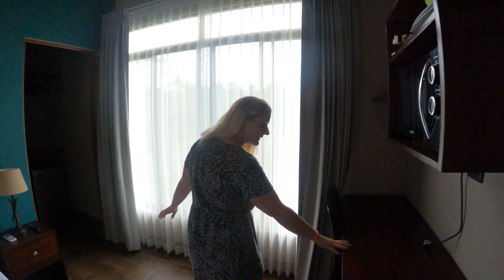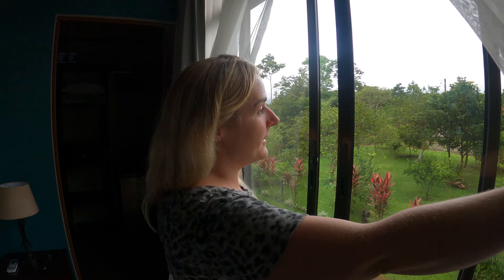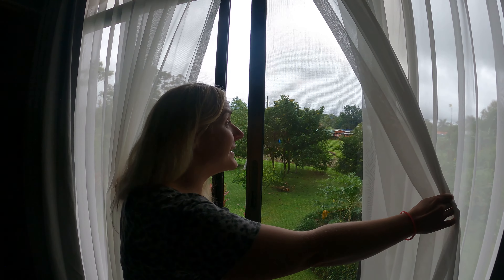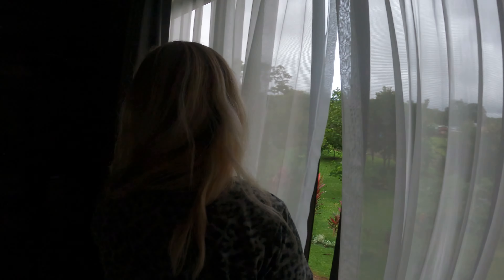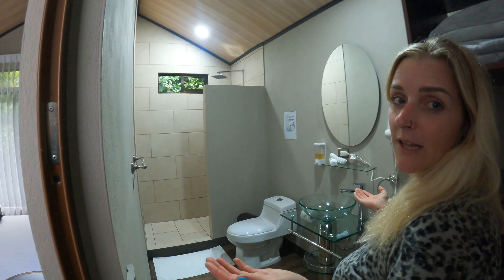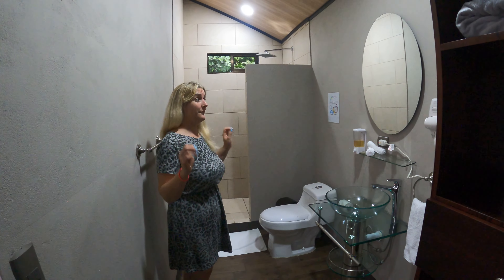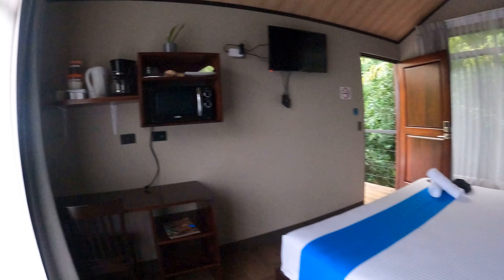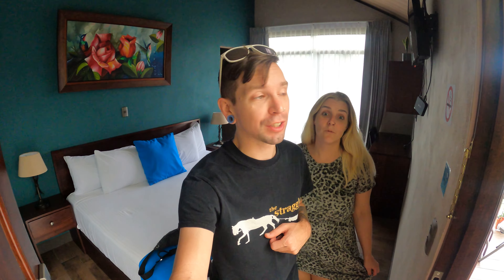Microwave, a little desk if you need to do some work. A view of Arenal — cloud covered, but nonetheless that is a volcano. I swear there's a giant mountain there. And voila — bathroom, shower, toilet, sink. Gorgeous. I love it. I'm never leaving. Well, this place is super nice. I'm definitely looking forward to relaxing in this little hot tub overlooking the volcano.